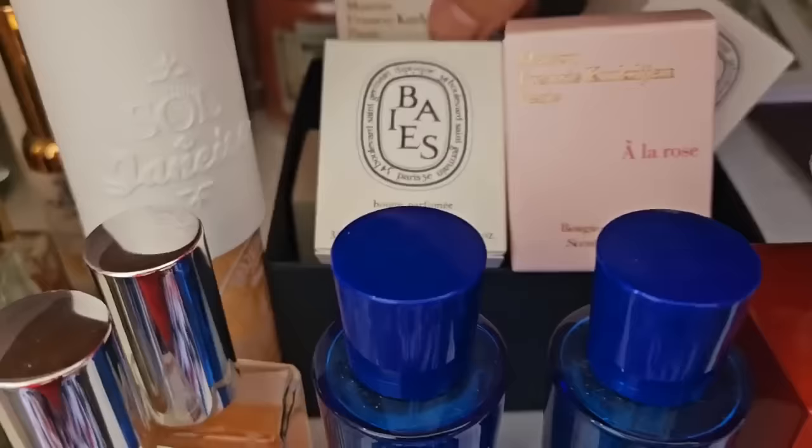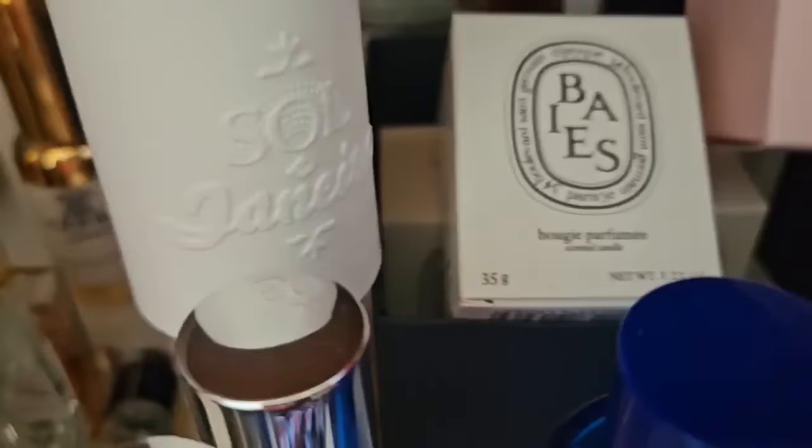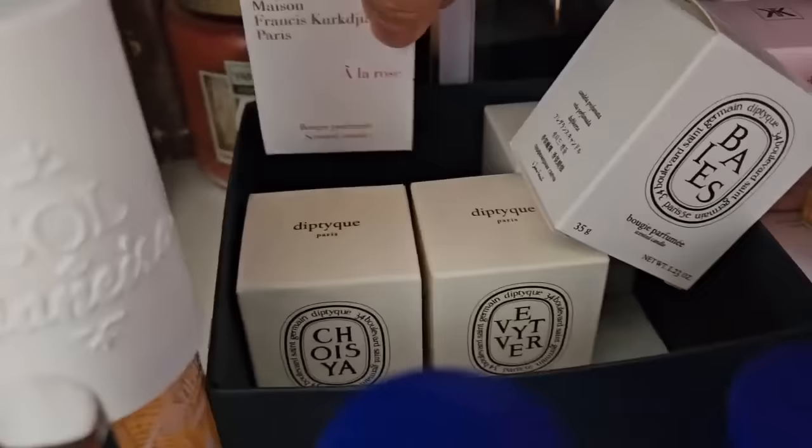Some other candles I have here: Le Labo minis — there's a Vetiver. MFK À la Rose — that's probably their most popular one. And just a bunch of other ones down there. I think this is 540 — oh no, it's another À la Rose scented candle for travel.